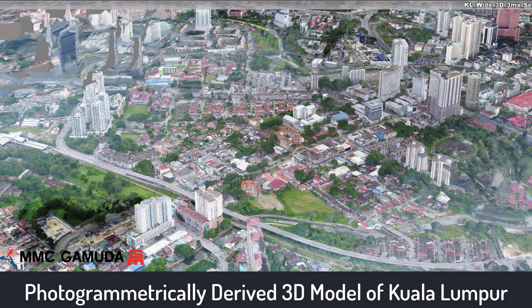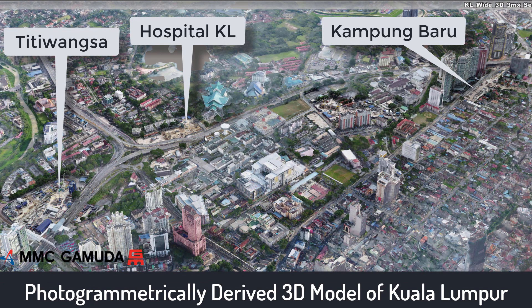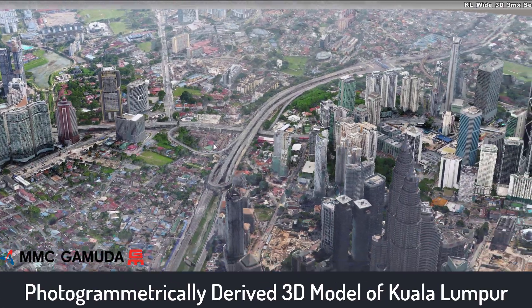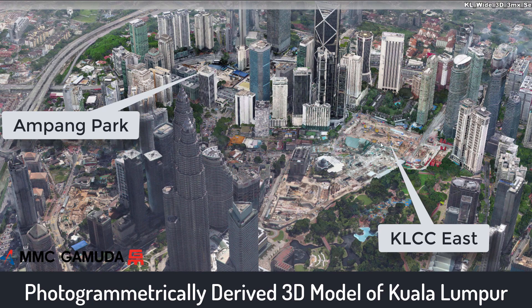The underground works start from central west in the city's northwest and extend north towards Titiwangsa, Hospital Kael and Kampong Baru. As the alignment approaches the city centre, there are stations at Ampang Park and KLCC East, close to the Petronas Towers.